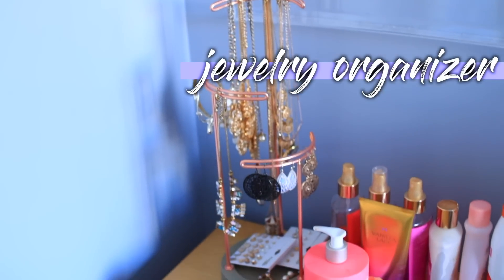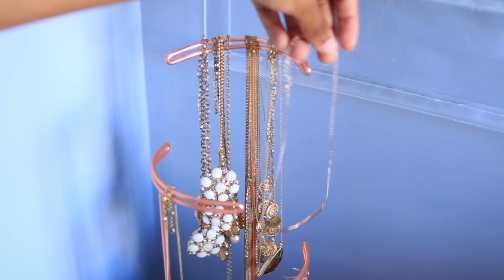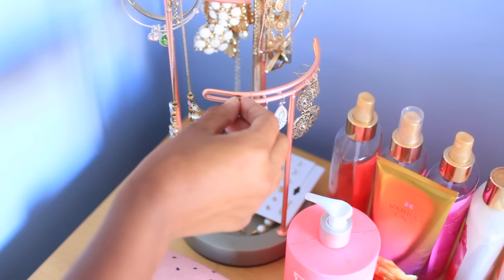If you like jewelry like I do, you should definitely try to get some kind of jewelry holder. I got this one from Amazon a little while ago but it was super cheap, and you can pretty much get them from anywhere. It's super cute and it's a really nice way to display all your jewelry.